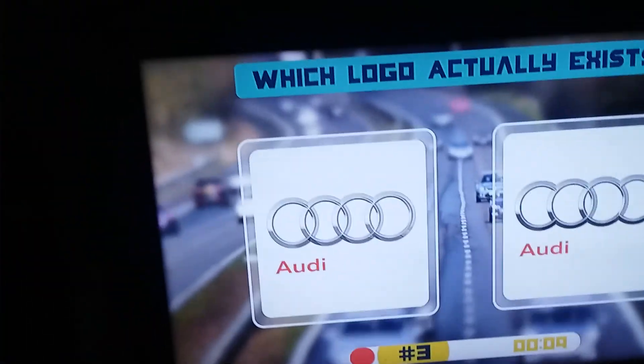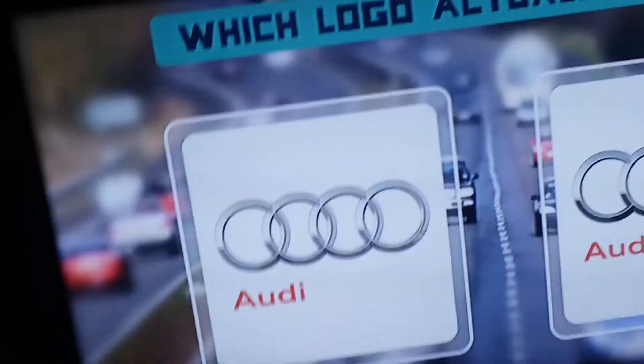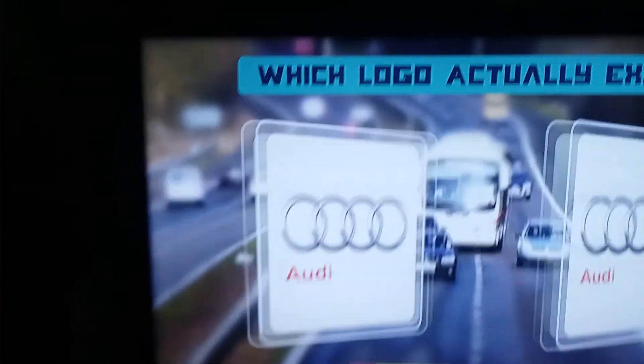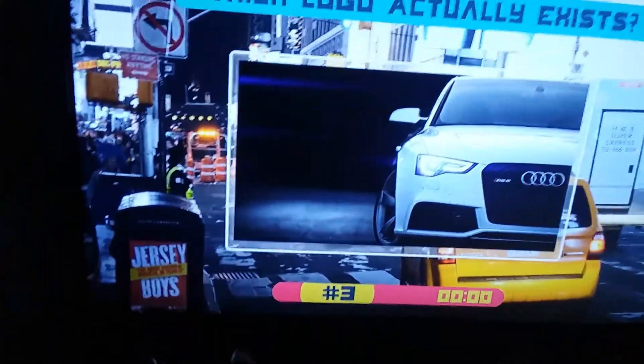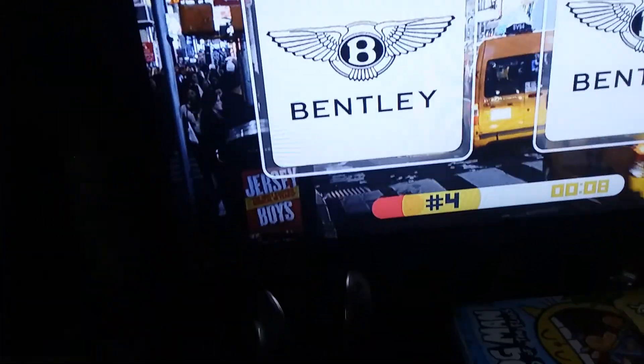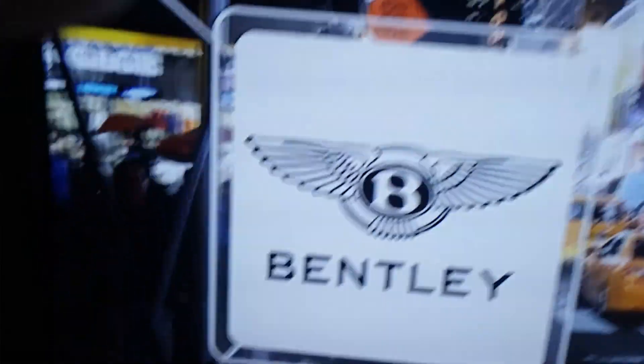That is a beautiful Aston Martin. Audi — I think I know this one. It is that one because look at that... no, it's this one right there. Yep, got it. I ain't even a big fan of Audi either. That's a beautiful Audi RS5, whoo, that is beautiful. Bentley — whoo, it's this one right here.